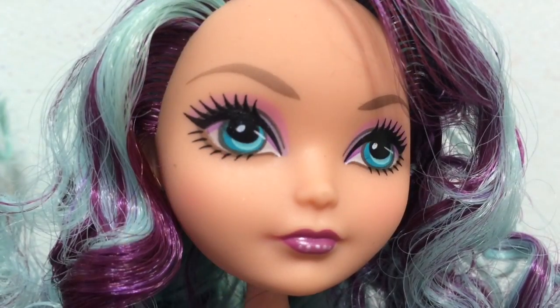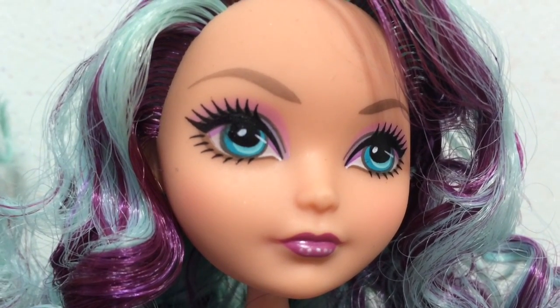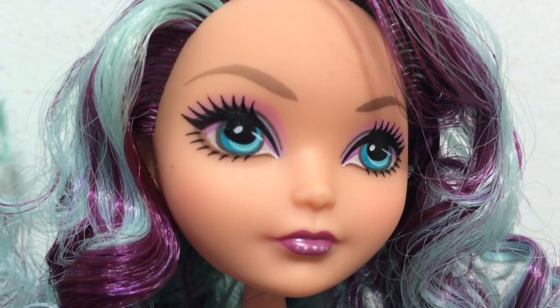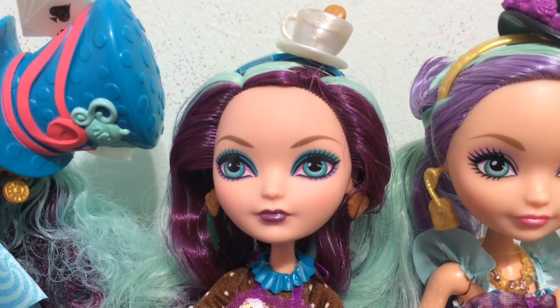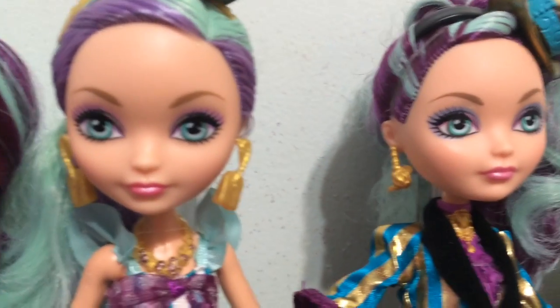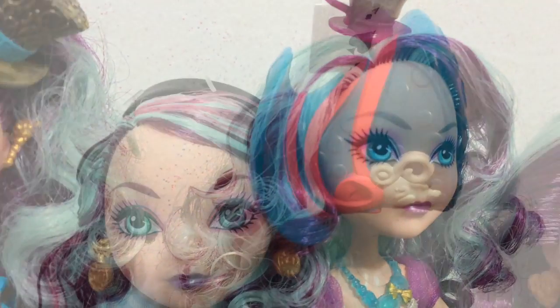This is Signature Madeline Hatter and she has pink and a little bit of purple in her eyeshadow and then a purple lipstick. So all of the makeup, with the exception of Sugar Coated, is all purple and pinks for the eyeshadow on all of her faces.